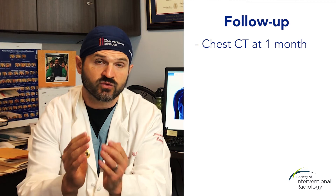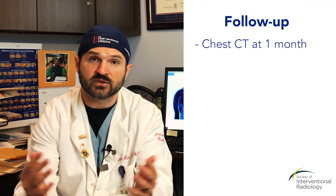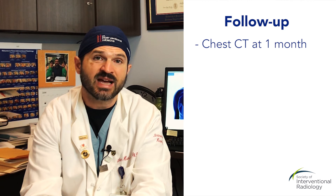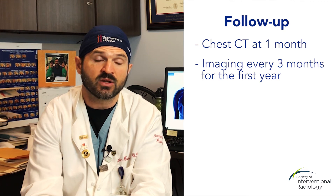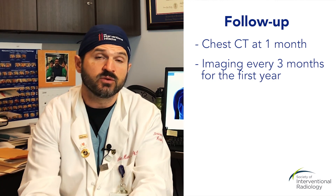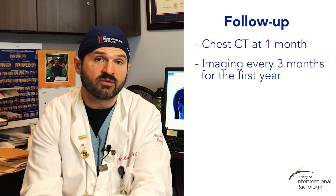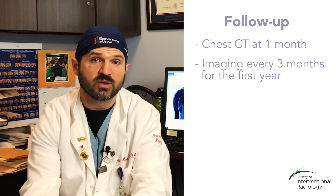For most interventional oncologists, you can expect to come back in a month for a chest CT to look at the zone of treatment, establish baseline measurements, and check the rest of your lungs to make sure nothing else is growing. After that, you'll likely be on an imaging cycle — typically every three months in the first year — to make sure nothing else grows or there's no regrowth of the original treated tumor. After that first year, you may move to longer cycles between imaging, eventually getting back to just once a year or once every couple of years.